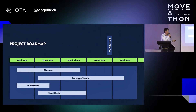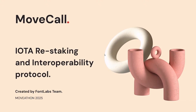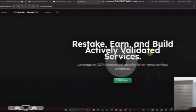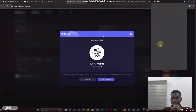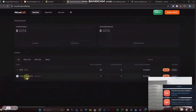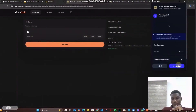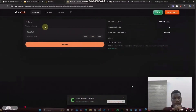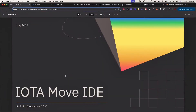Font Labs placed third in the tooling and infrastructure track with Move Call, a security-focused protocol that enhances the safety and reliability of blockchain services like oracles, bridges, and reward providers. Move Call's main functionality is to allow token holders to restake their tokens, enabling developers to deploy projects without setting up their own validator infrastructure. Judges appreciated Font Labs' technical depth but raised concerns about economic viability and risks associated with restaking models, encouraging exploration of alternative security collateral models aligned with IOTA's architecture.